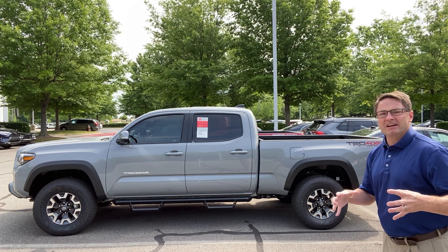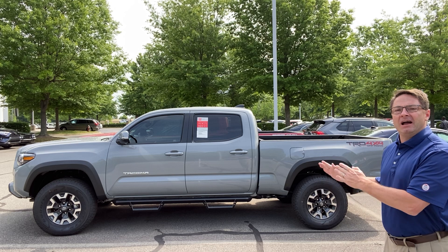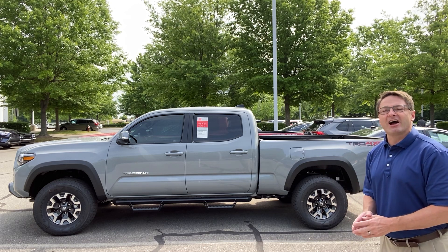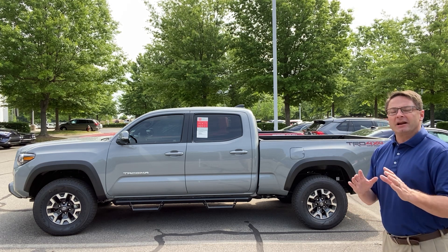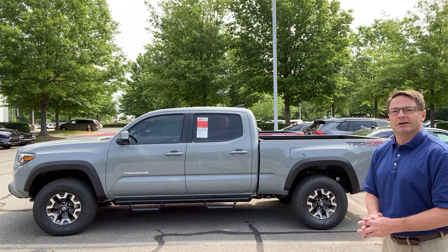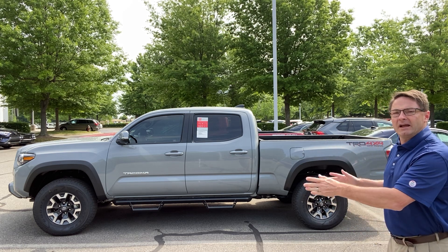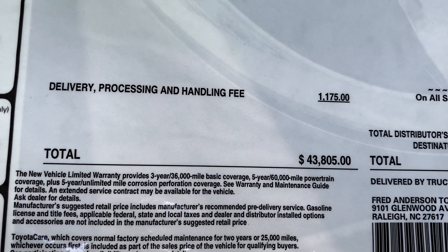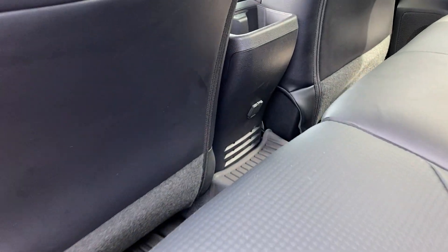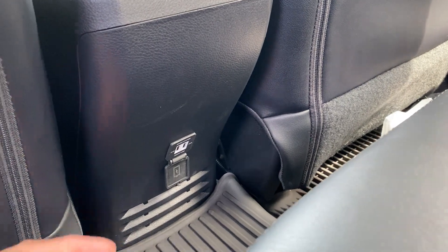Tough, rugged, ready for the trails. But now we've got behind it a Barcelona Red truck. It's TRD Off-Road also, and that one has an XP Predator package. The XP Predator package is something that the Southeast Toyota region adds at the assembly point — you'll see the wheels, tires, and badging are all different. XP Predator package is on the Barcelona Red.